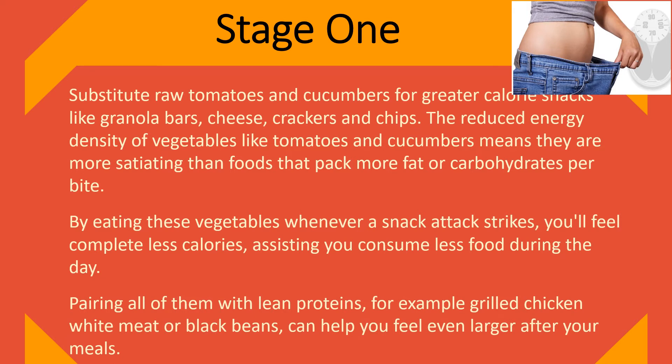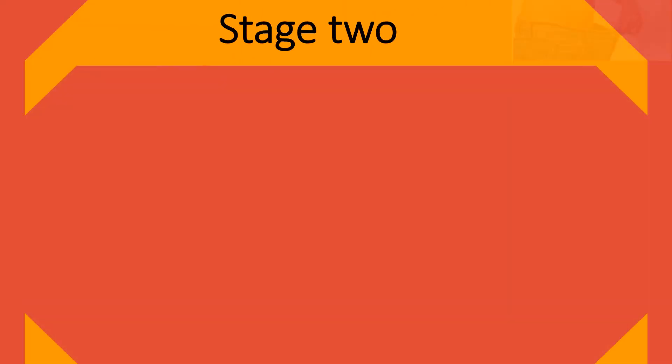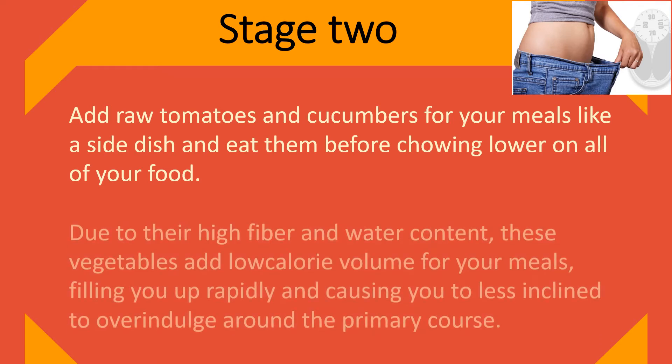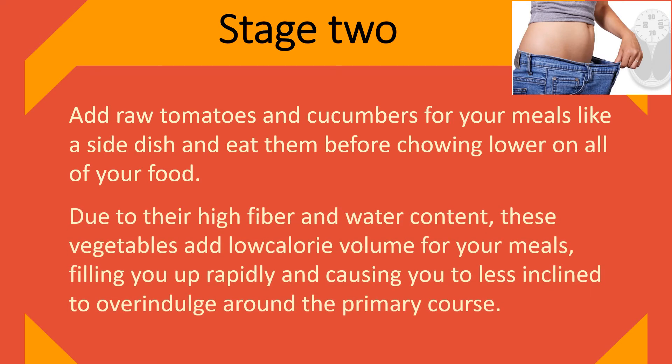Pairing them with lean proteins, such as grilled chicken breast or black beans, can help you feel even fuller after your meals. Stage 2: Add raw tomatoes and cucumbers to your meals as a side dish and eat them before eating the rest of your food. Due to their high fiber and water content, these vegetables add low-calorie volume to your meals, filling you up quickly and making you less inclined to overindulge in the main course.